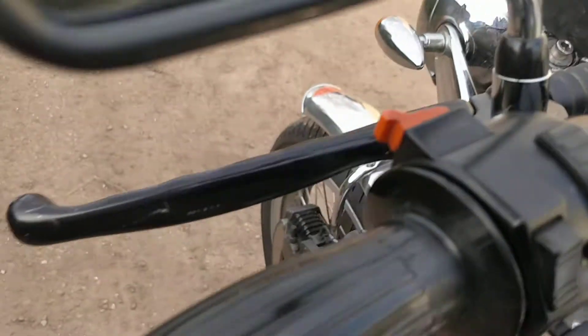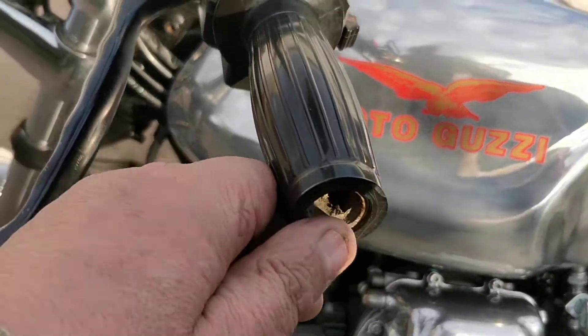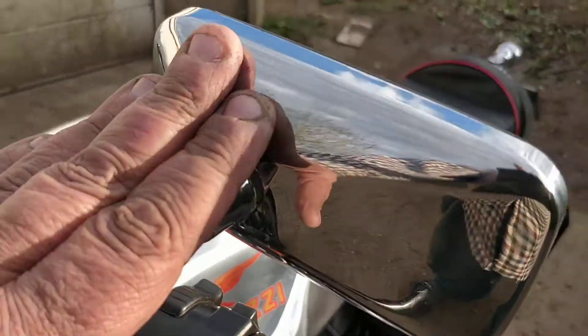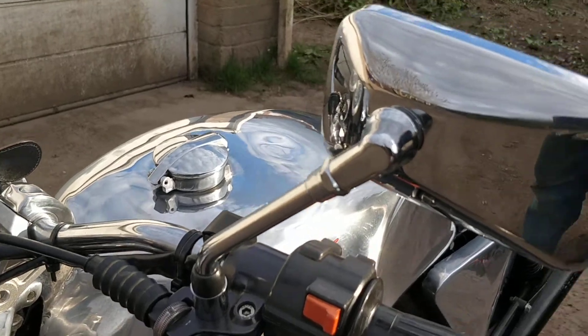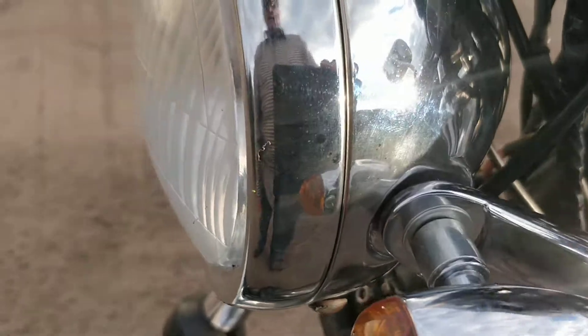I've ordered the bar ends but they haven't turned up yet; they should be here by the time somebody buys it. The mirrors I bought - I don't actually like them that much, they don't look great, but they work really well. I'll probably change them to something else if I was keeping it. Nice little indicators.